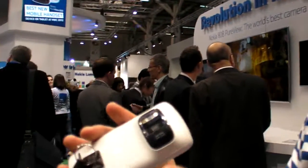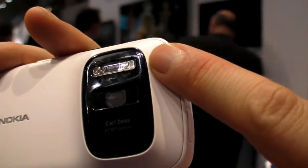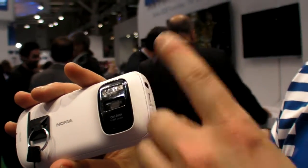So you worked on the camera, right? Yes. What do you do about this camera? This is like the craziest camera in the world, no? Yes — it's a 41 megapixel sensor, Carl Zeiss optics, mechanical shutter and xenon flash. So it's comparable to any digital still camera in the market in terms of quality.